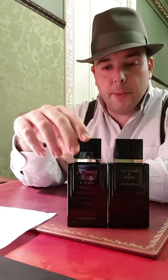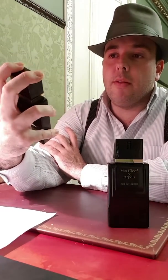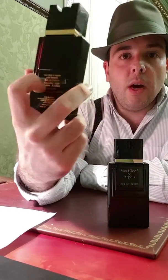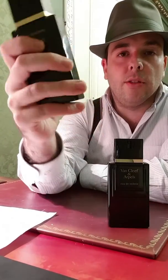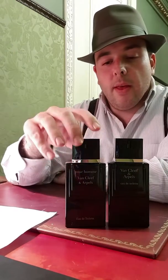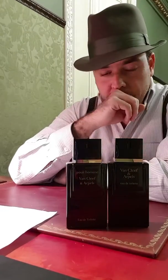It's described as a chypre leather. Starting with the bottle — you can see it here — it's a dark squirt block bottle, which is very good because it doesn't allow light to go in. That's very good for vintage bottles, as it keeps the juice fresh.